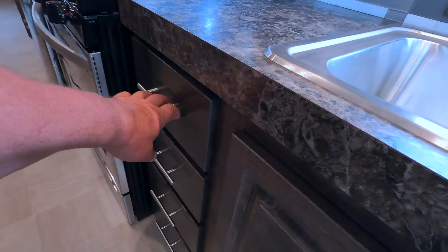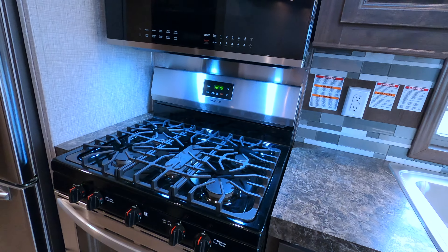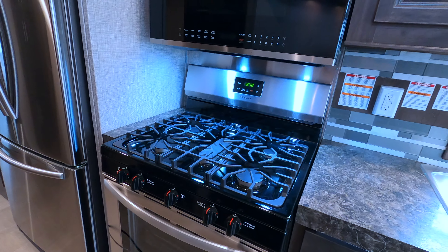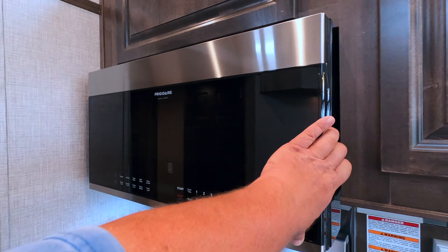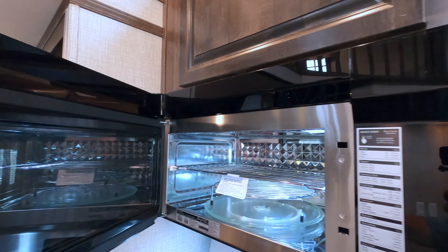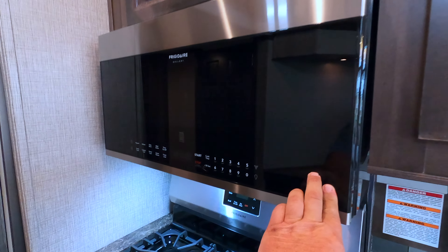There's plenty of shelving in the pantry, and all the drawer guides are ball-bearing full-extension drawer guides. Everybody asks how much it is — suggested retail is $79,000 and some change. It's got a nicer stove than I have at home: a five-burner range, and you can get an optional griddle. That is a convection microwave — check this out, look how thin it is, and the controls are in the door.